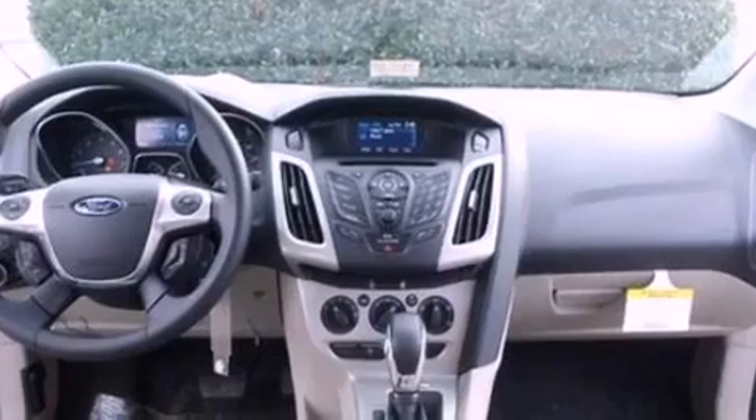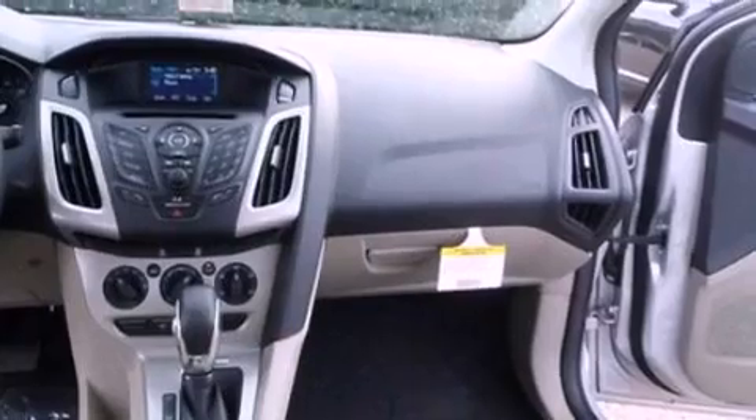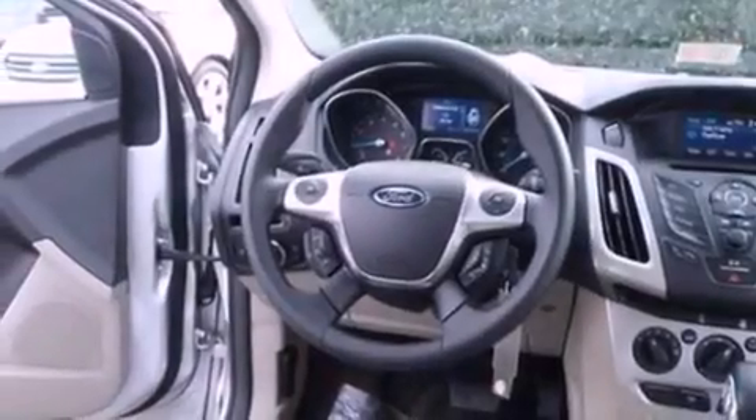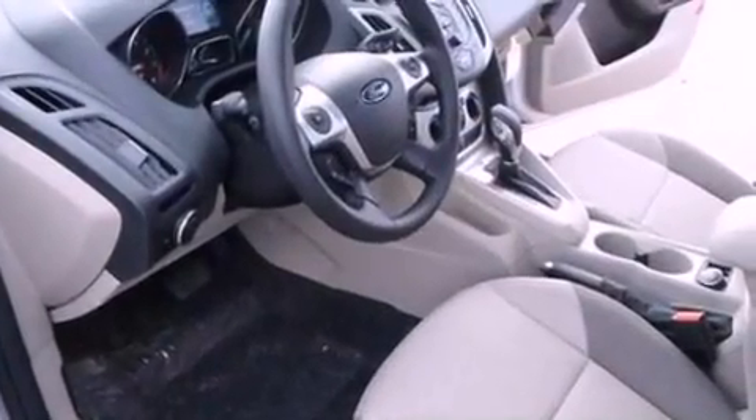The following features are also included: cruise control, full power accessories, a six-speaker audio system, a CD player, four-wheel independent suspension, privacy glass, dusk-sensing headlights, an anti-lock braking system, side curtain airbags, and air conditioning.